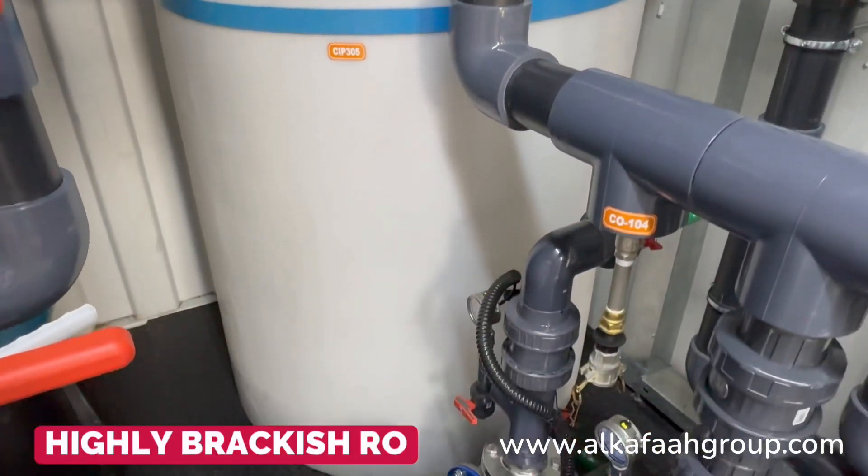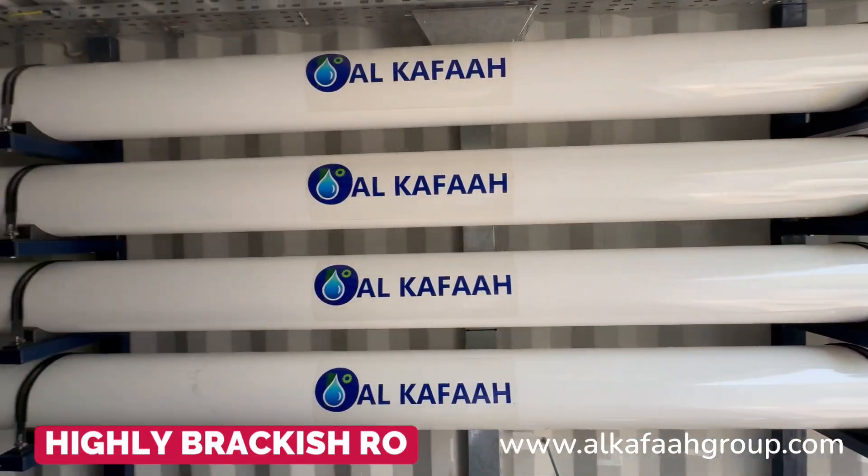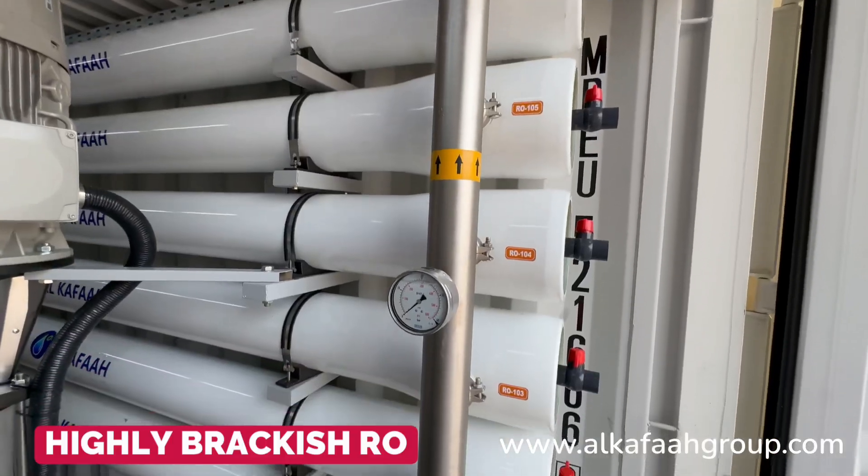A built-in CIP system enhances the RO membrane life under various operating conditions.